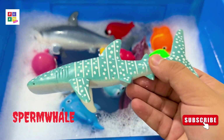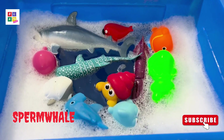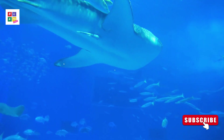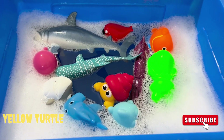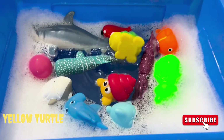Sperm whale! Yellow turtle! Yellow turtle!